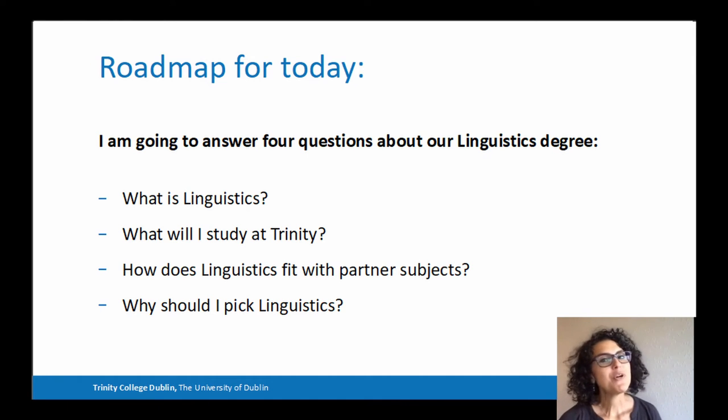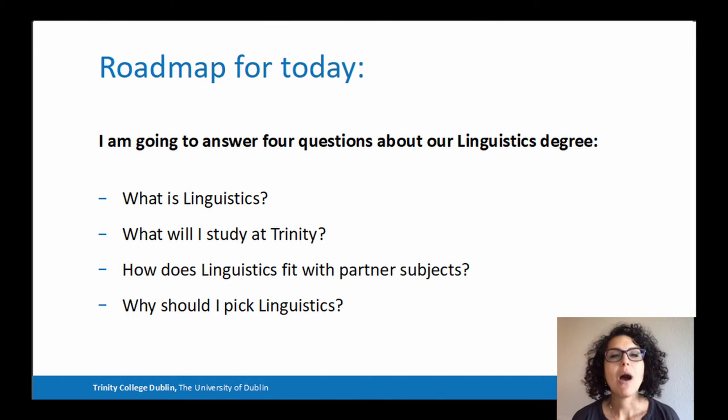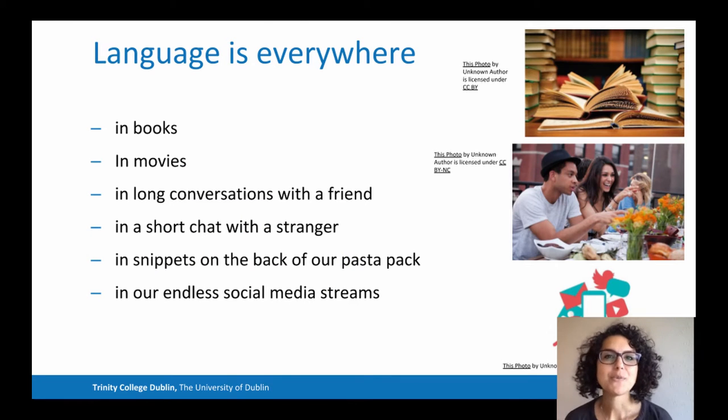Today, I'm going to answer four questions about our linguistics degree: What is linguistics? What will I study in the linguistics course at Trinity? How does linguistics fit with partner subjects? And finally, why should I study linguistics? Let's start with the first one.